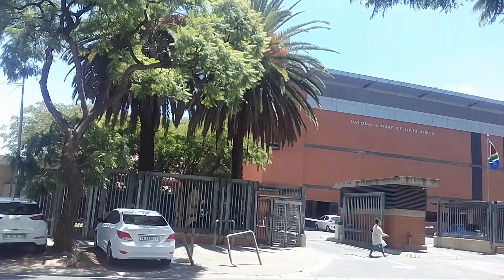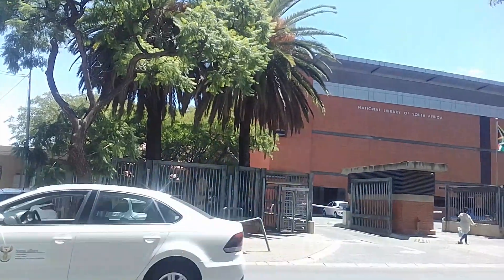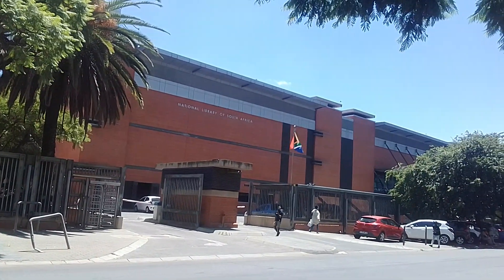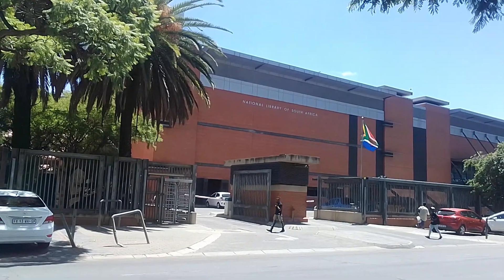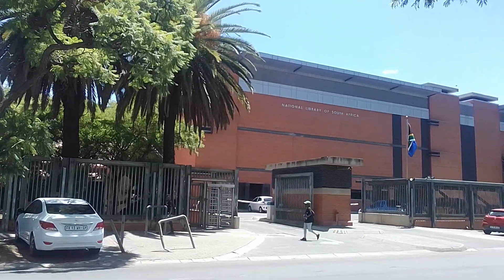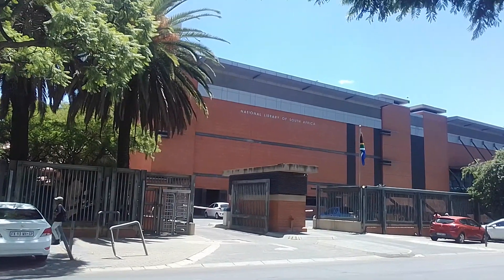Hey guys, it's Mila here, welcome back to my channel. Today I want to show you guys the National Library of South Africa in the Pretoria CBD. This is actually the library here — I'm gonna try to give you several views. This is just one of the sides, so I'm gonna start here and give you a couple of views.